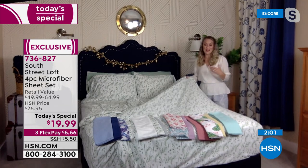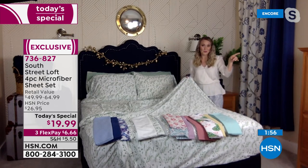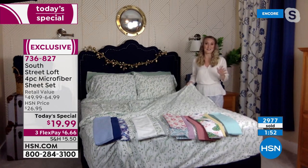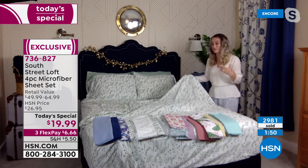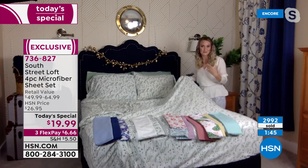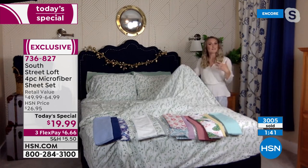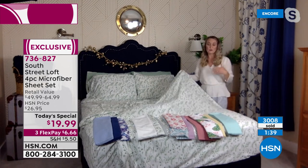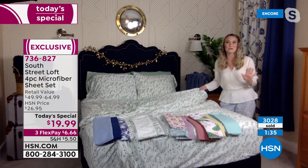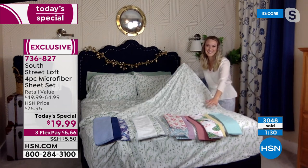I live in Florida and use microfiber on my bed 90% of the time. My mom lives in the Pacific Northwest and she also uses microfiber on her beds because it's very, very versatile. It's lightweight, it's breathable, and it just floats and glides right over your body. We love how easy it is to care for — super family-friendly, super pet-friendly, grandkid-friendly. Have them jump right in — it's just a lot of fun.